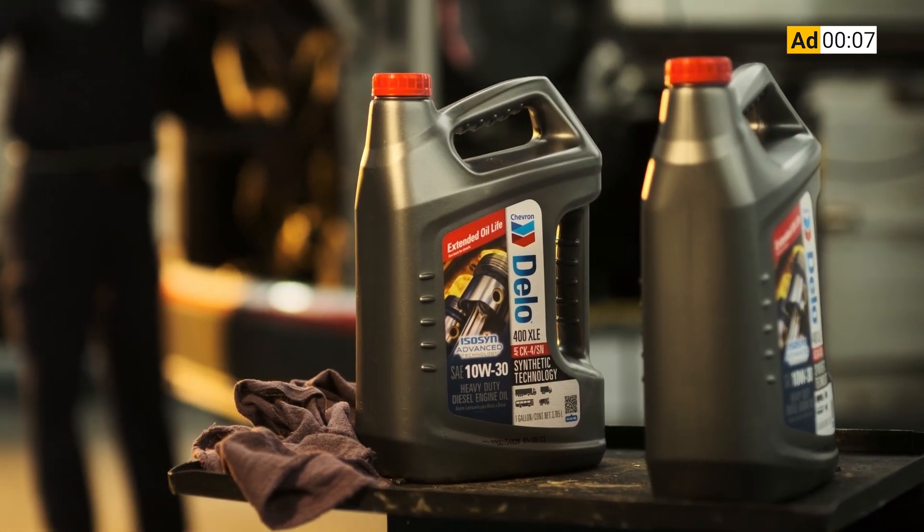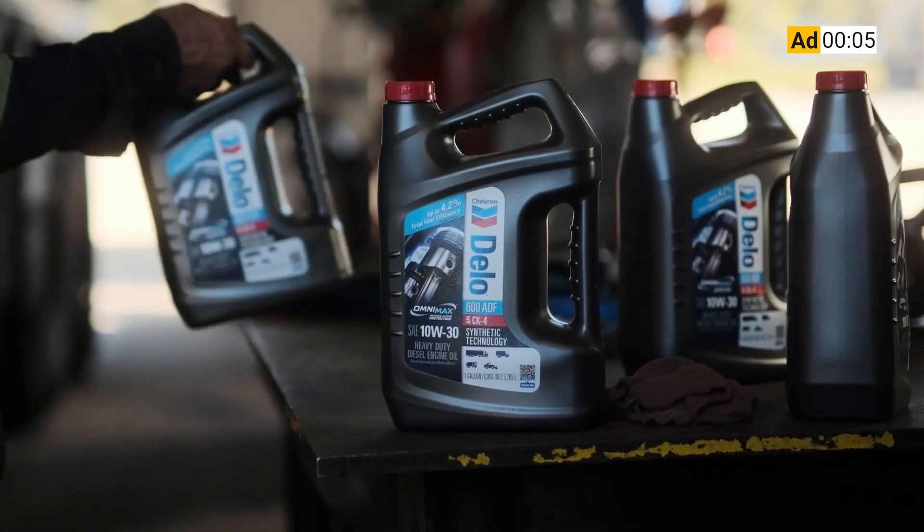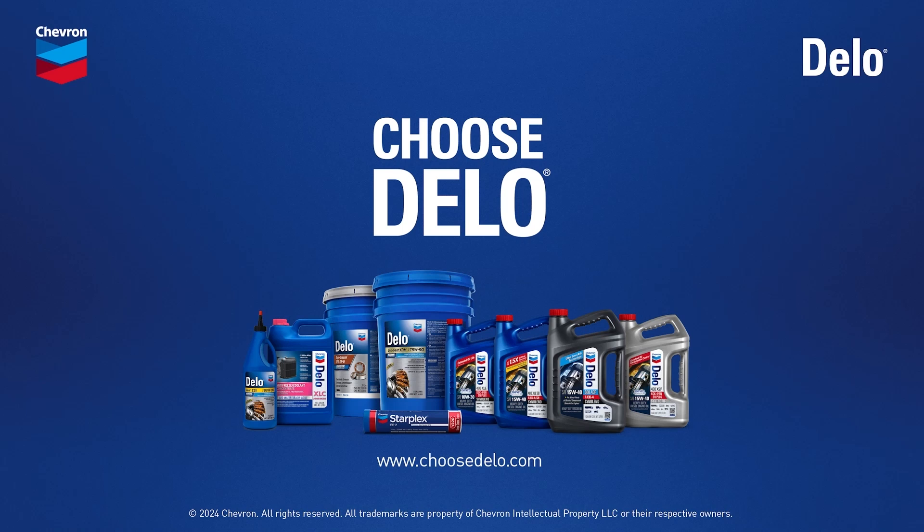Dello Heavy Duty Engine Oils. Proven engine protection at prices you can rely on — giving you even more reasons to choose Dello.